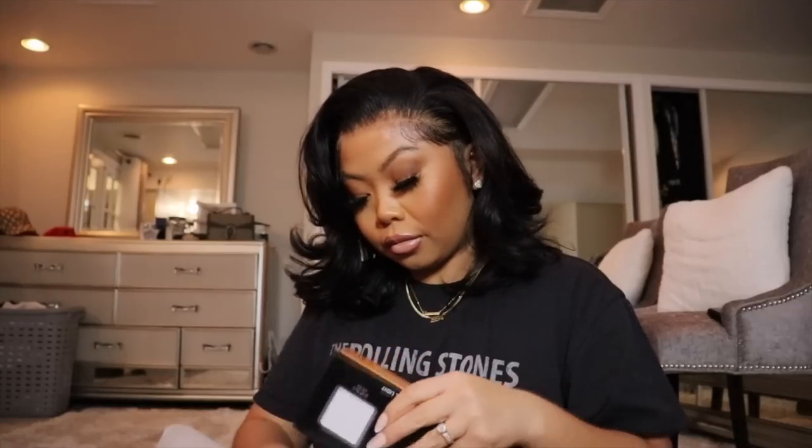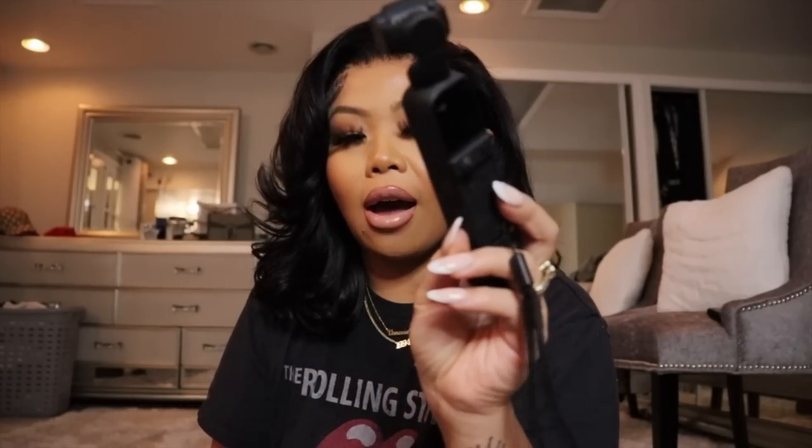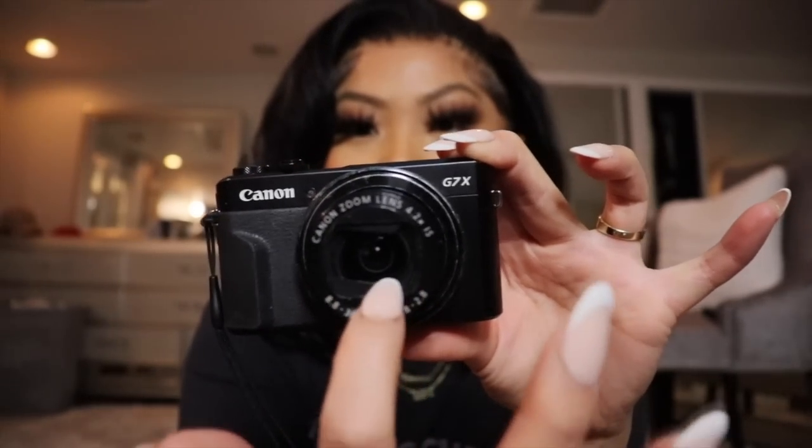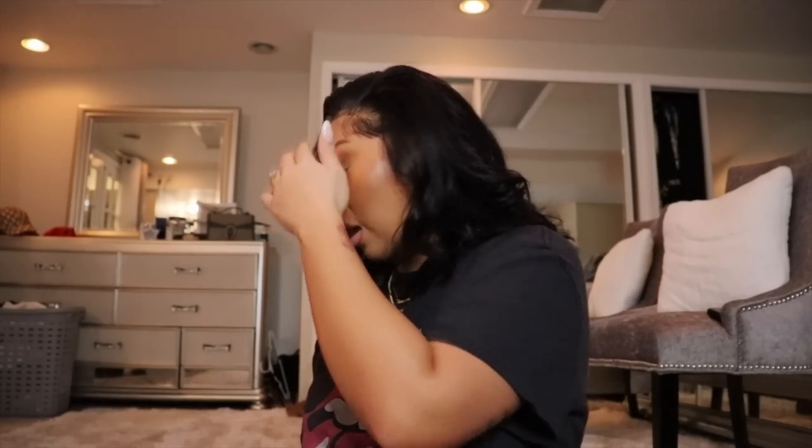I carry both my vlogging cameras. This one is my DJI Osmo Pocket 2 — the reason I don't record with it all day is because it gets so hot. I only use it when I'm out in public. When I'm in the car I use my Canon G7X. I actually want to get a new camera because my Canon G7X gets jammed right here when you turn it on — I feel like I'm scratching my lens pushing it. I've had it for about two years and never dropped it.